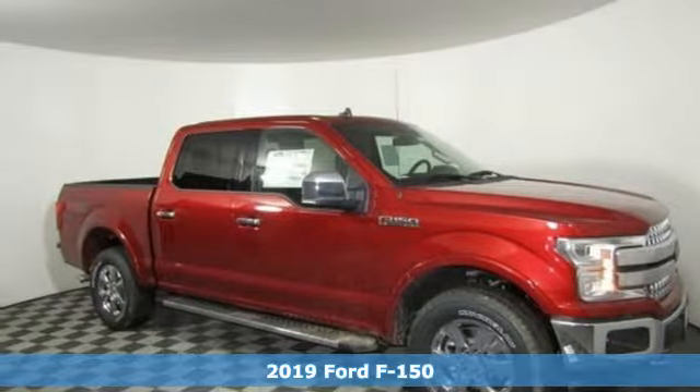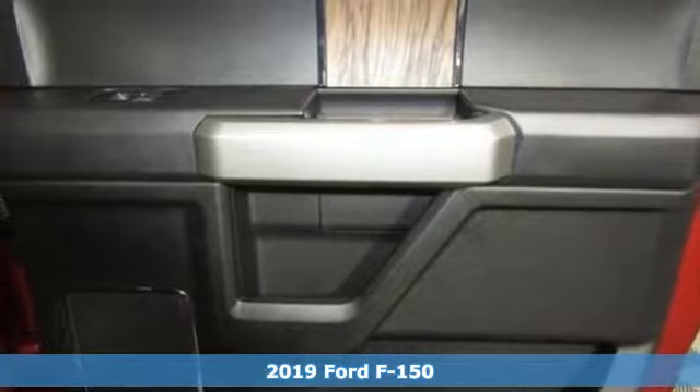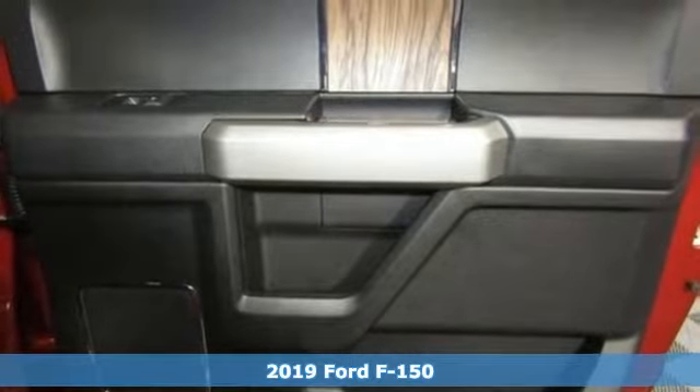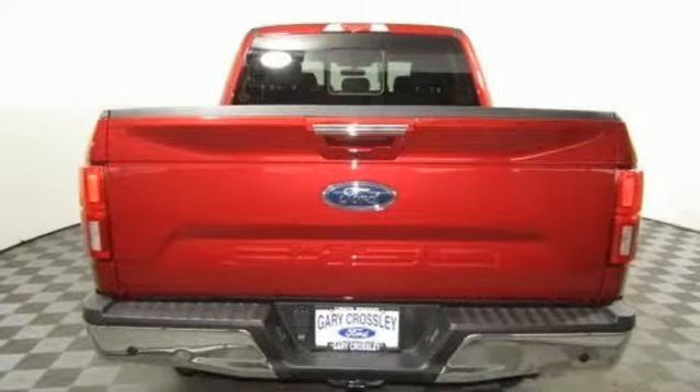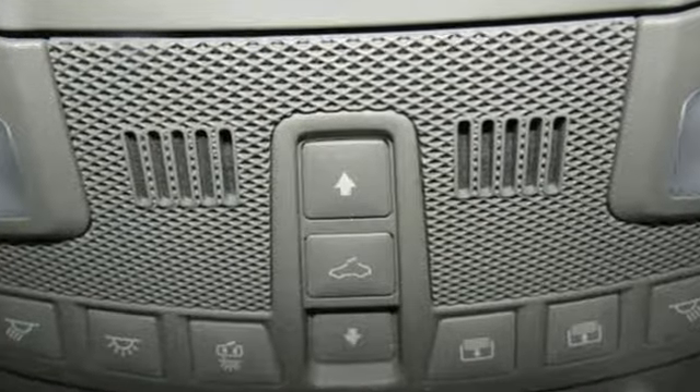It's a new 2019 Ford F-150. Smart enough and tough enough to stand the test of time, the F-150 is a leader at the job site. It comes with the features you need, and better yet, want.